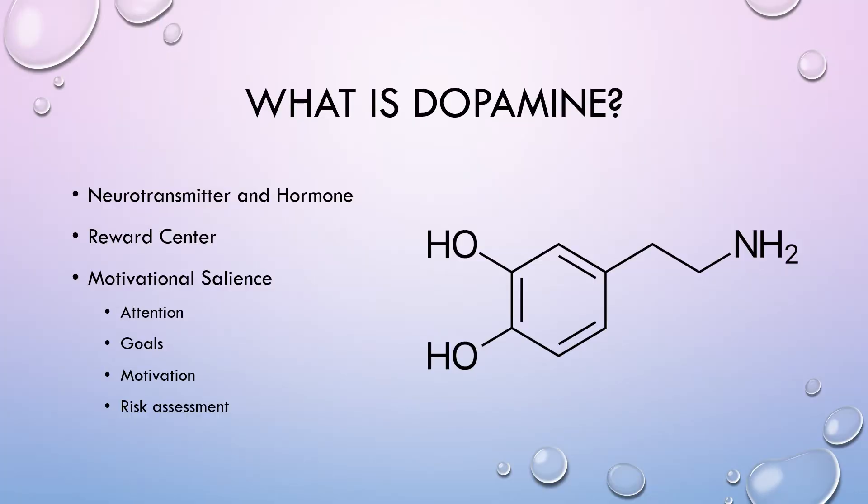So what is dopamine exactly? It's actually a neurotransmitter and a hormone, and they're made by your brain. It's this chemical structure. It's highly associated with the reward center in your brain, and it's highly associated with motivational salience, which is basically just an umbrella term for all of these things.